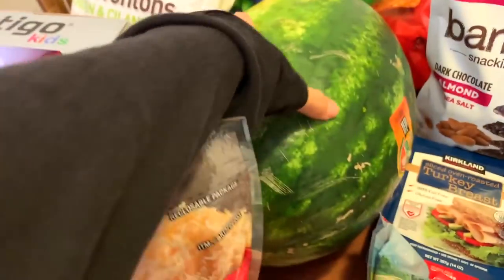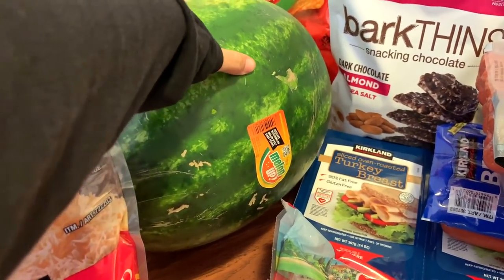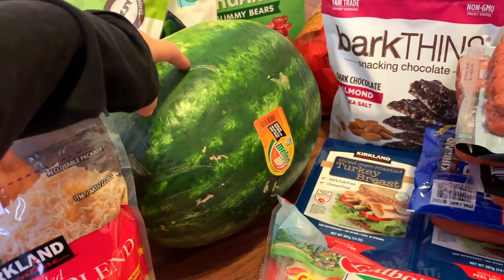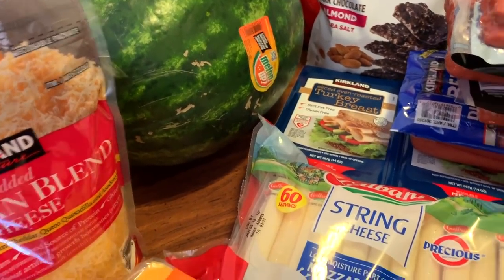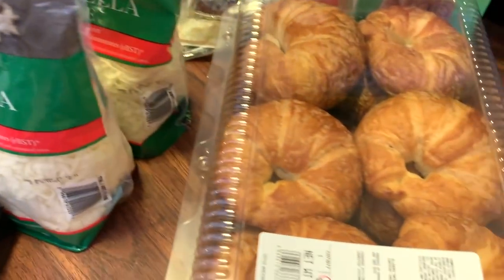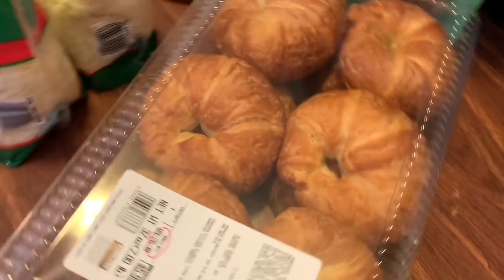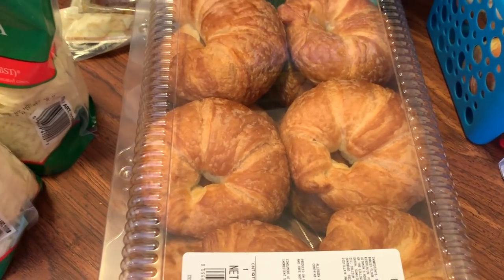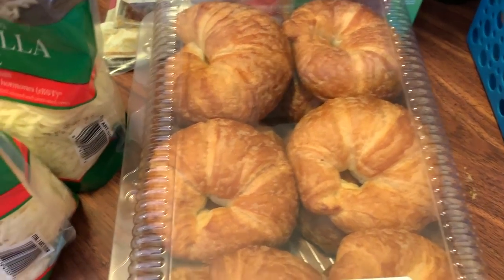A huge watermelon — this was $4.99. We rarely get watermelon even though it's one of the kids' favorite fruits, just because it goes really quickly and it's pretty expensive. But I'm just going to get it anytime I can from now on. And we got these croissants — I love the croissants, Joey loves them too, and I make sandwiches with them sometimes for the kids' lunches.